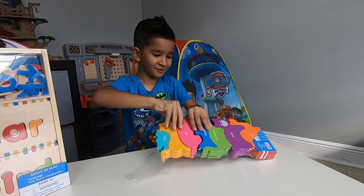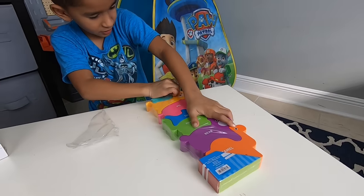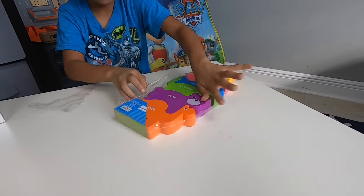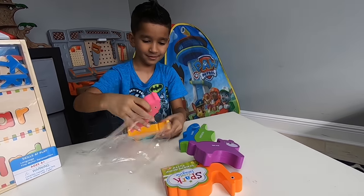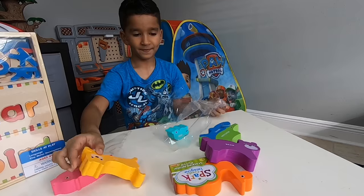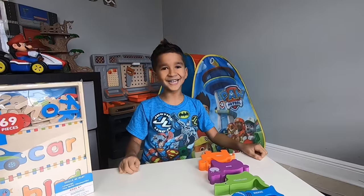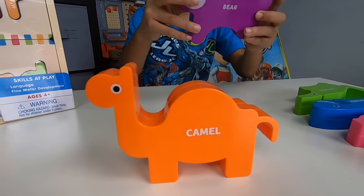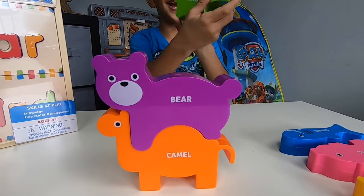Ooh, here we go. Let's take out everything right here. Okay kids, let's stack them up. Orange Camel. Purple Bear. Green Anteater.